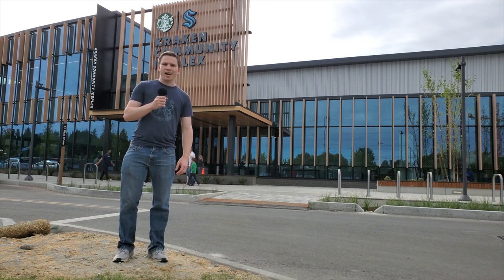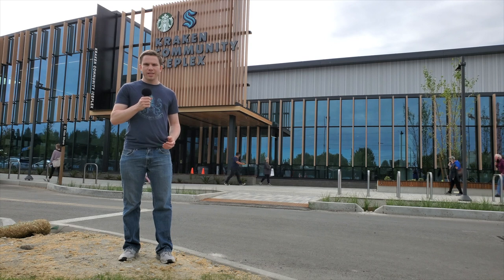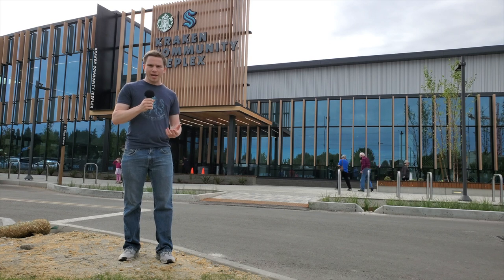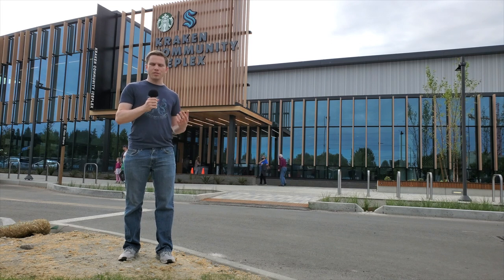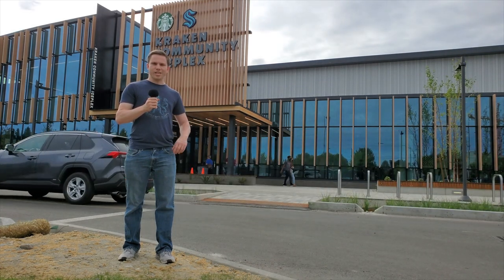Hi everyone, it's RJ from Emerald City Hockey, and today we're going to be taking a look at the Kraken Community Ice Plex, the brand new state-of-the-art training facility for the Seattle Kraken. In addition to being the training facility for the Kraken, the Kraken Community Ice Plex is going to be a local hub for all kinds of ice sports, hosting both youth and adult hockey, curling, and figure skating. So let's take a look inside and check it out.